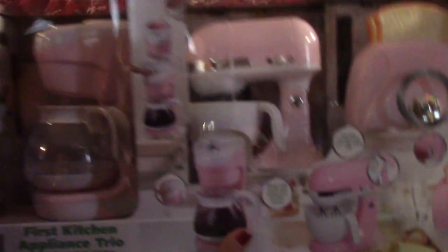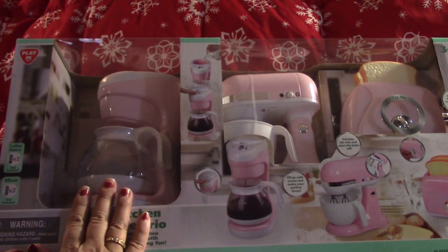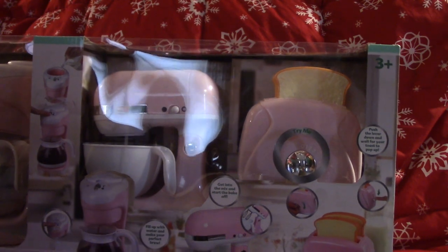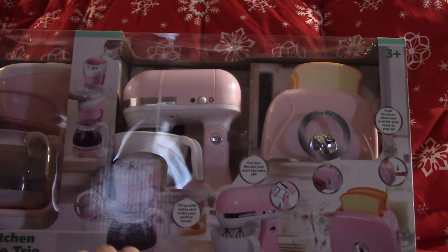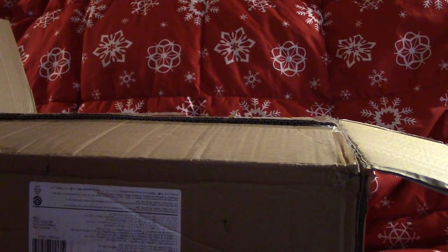We also got this beautiful appliance set — since me and my husband are always drinking coffee, there's a coffee maker, a mixer, and a little toaster that has some interactive features. I thought that was a fun set and she does have some storage in her kitchen to put everything away.